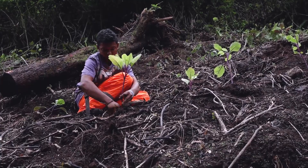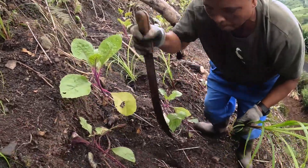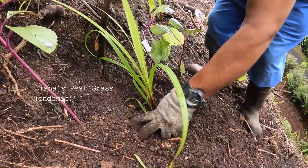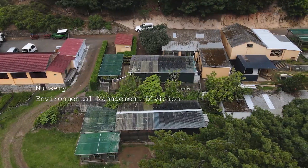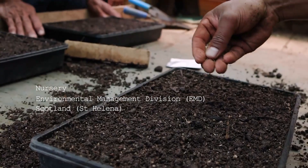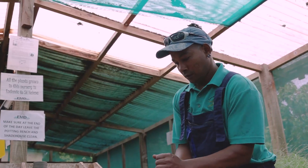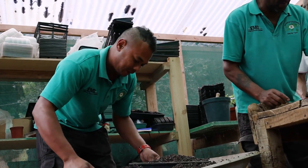The Cloud Forest Project aims to significantly increase the scale of habitat restoration taking place in the Peaks National Park. This includes increasing the number of plants propagated in the two nurseries, as well as increasing the staff resource within the Peaks conservation teams.